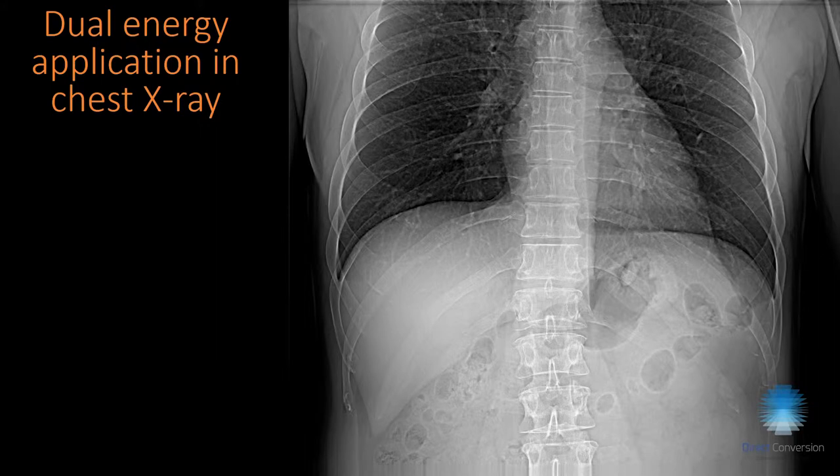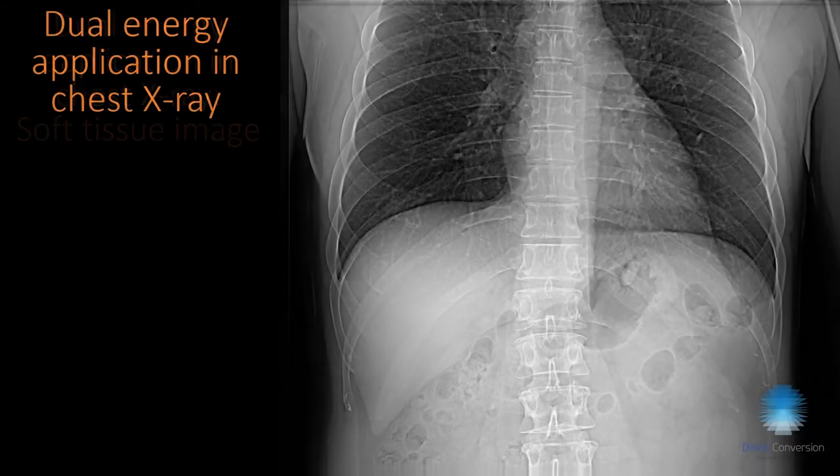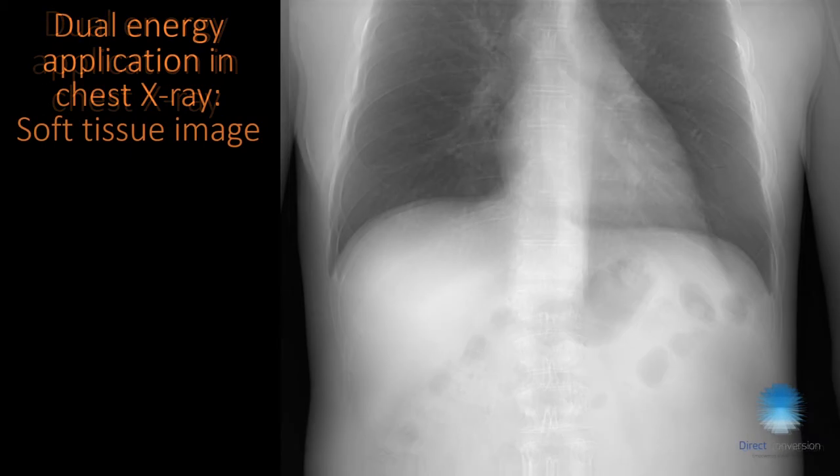Another example is a chest X-ray. This is a standard chest image, and when we apply dual energy we can subtract the ribs. The grayscale matching wasn't perfect here, but you can appreciate that the ribs are very well subtracted from the image.